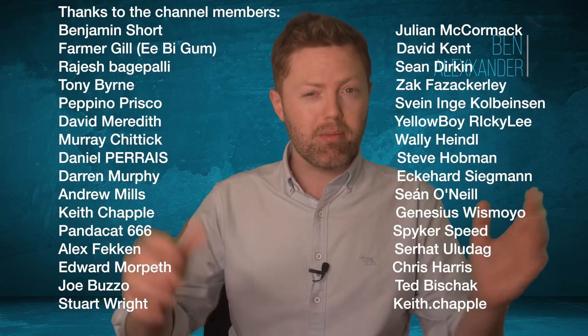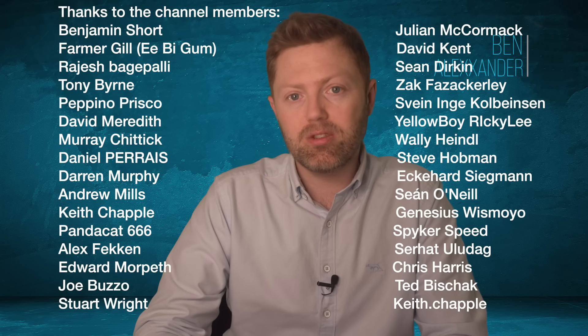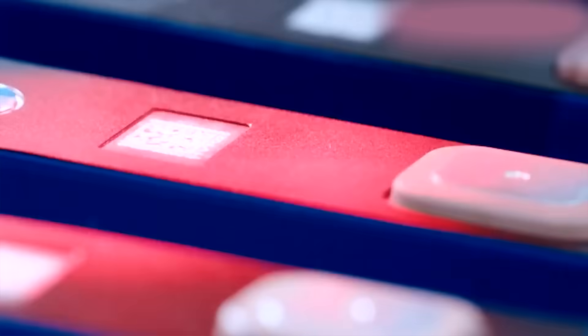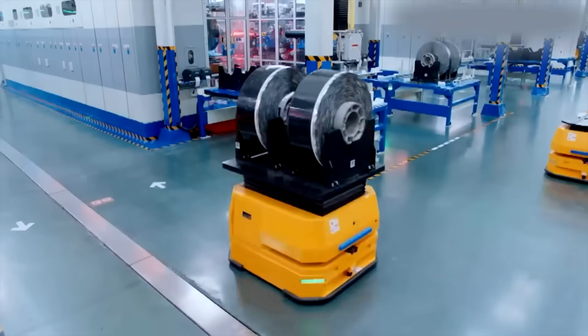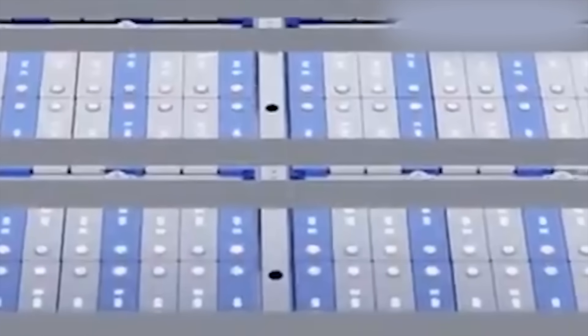Thank you to the channel members. CATL introduced this technology as part of their condensed battery lineup. In 2023, they described it as using a biomimetic conductive material and a new ultra-high safety separator to push energy density far beyond traditional lithium-ion boundaries — not 250, not 300 like NMC chemistry in a good quality long-range EV, but 500 watt hours per kilogram. That's amazing.